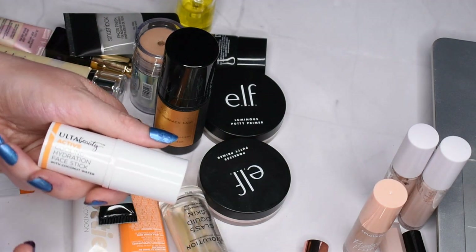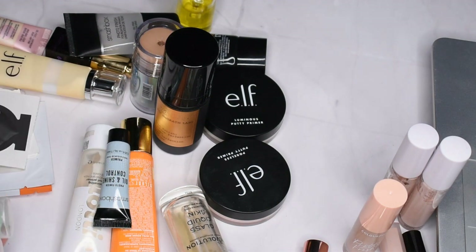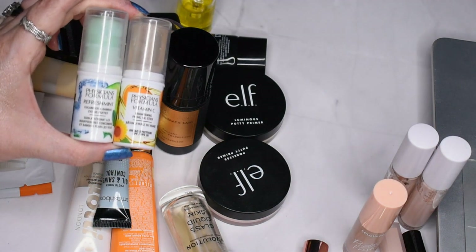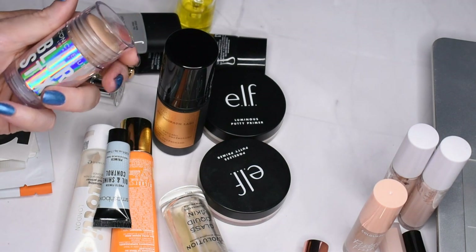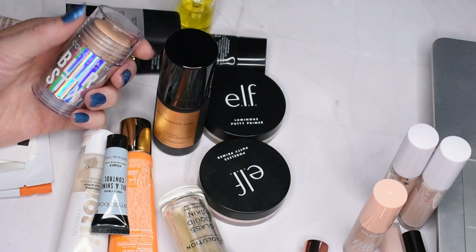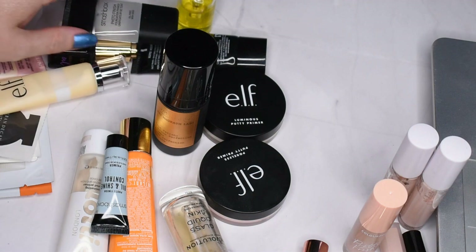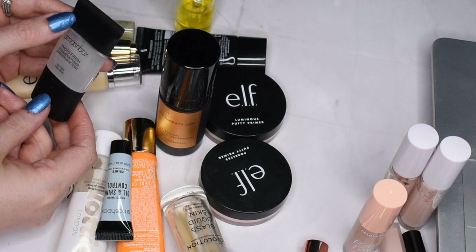I have an Ulta Beauty Active Cooling Face Stick that I got in a sampler bag — I'm going to keep that with my post-workout stuff. The two Physicians Formula primer sticks — I feel like I've used these as much as I'm going to and I just don't care about them as much anymore, so I'm going to let those go. The Iconic Beauty Blur Stick I really enjoy — it has a lovely coconut-like scent and does a nice blurring effect, so I'll keep using that one. I also have the Smashbox Photo Finish Foundation Primer — I haven't gotten a chance to use this up yet so I'll keep it, but I probably won't repurchase.